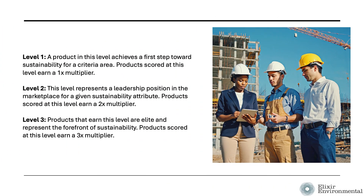There are three achievement levels for products that building product manufacturers and design professionals need to be aware of. Level 1: a product at this level achieves a first step towards sustainability for a criteria area; widespread achievement of these practices drives market transformation towards sustainability outcomes. Level 2: this level represents a leadership position in the marketplace for a given sustainability attribute; products are optimized and demonstrate a level of sustainability that peers aspire to achieve. Level 3: products that earn this level are elite and represent the forefront of sustainability.